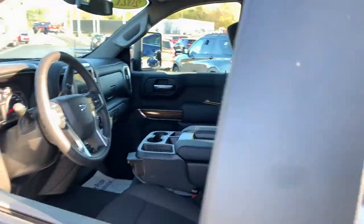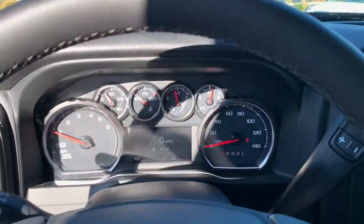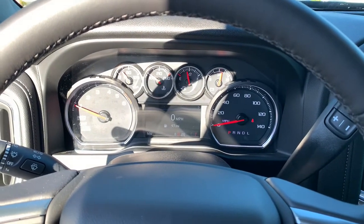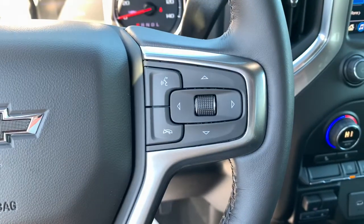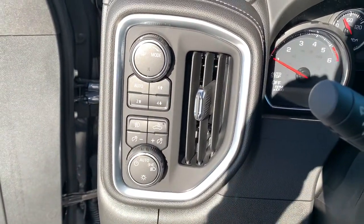These are just some of the great options this vehicle comes with: leather-wrapped steering wheel, steering wheel audio controls, electronic stability control, trip computer, power windows, power door locks, four-wheel disc brakes, and power steering.